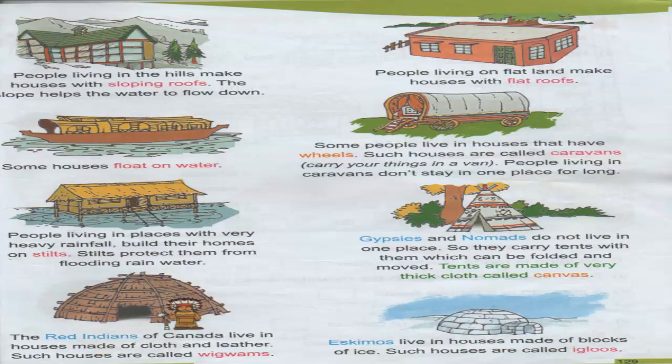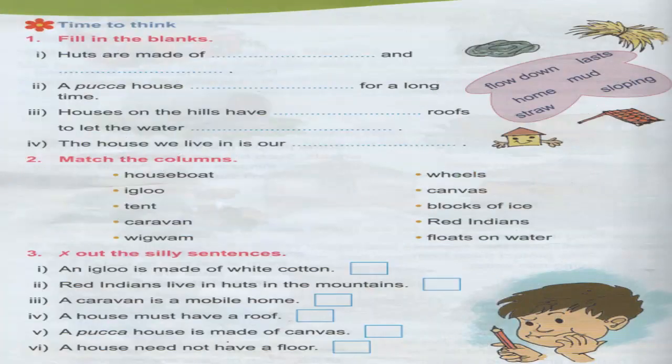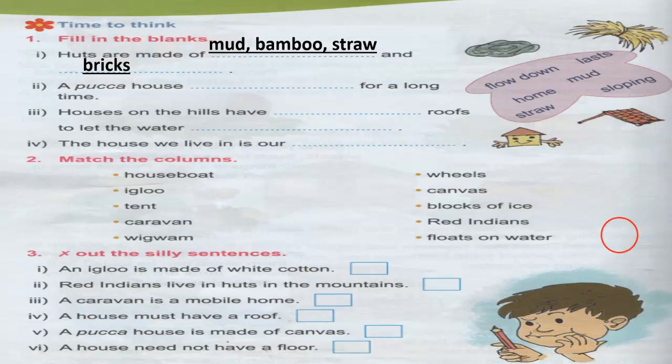Here ends our lesson 'Nothing Like Home.' Let's go to the question answers. Huts are made up of mud, bamboo, straw, and bricks — here they have given only mud and straw, but you can add more words as well. Paka houses last for a long time. Houses on the hills have a sloping roof to let the water flow down.